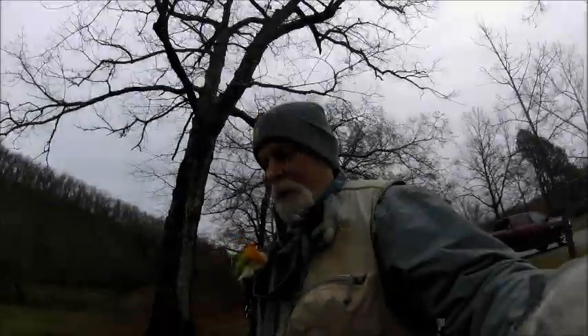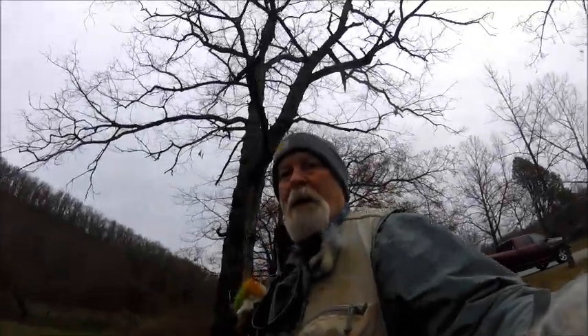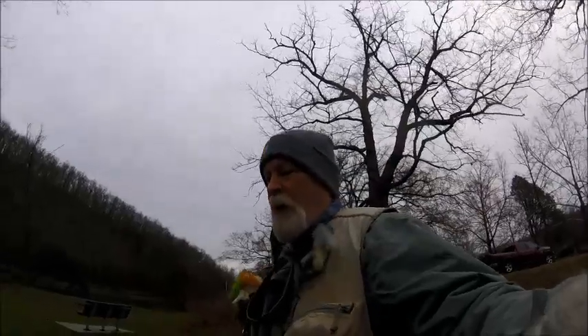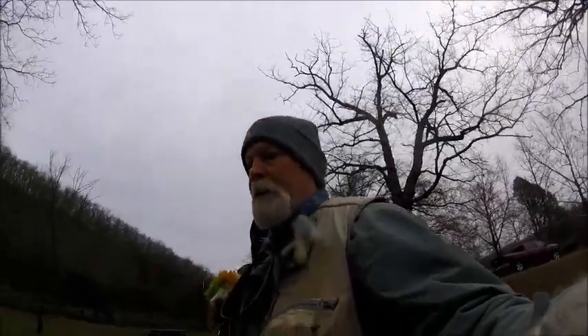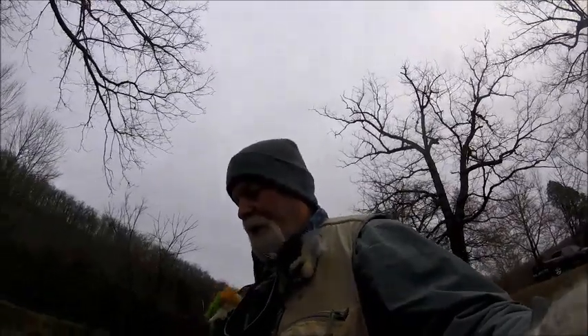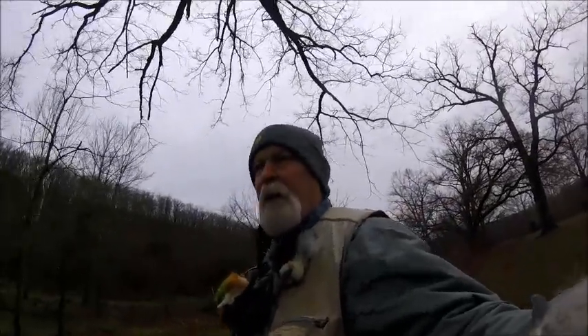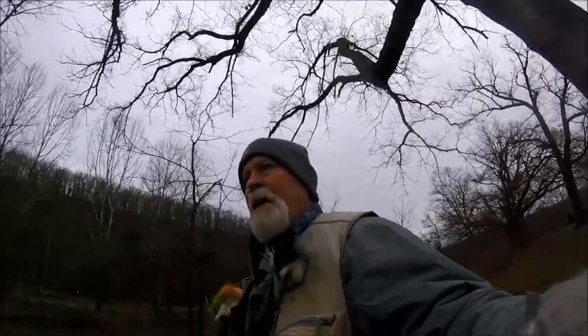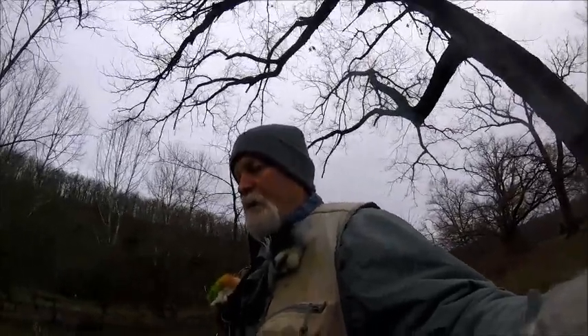Good morning folks and welcome back to flyfishingwithjeff.com, and welcome to 2020. It is March 14th, Saturday, and I'm here at Bennett Springs State Park, just west of Lebanon, Missouri — one of my favorite places to fish.